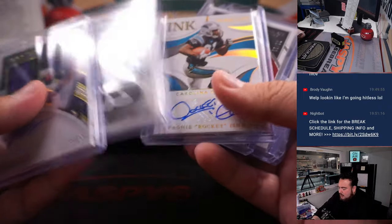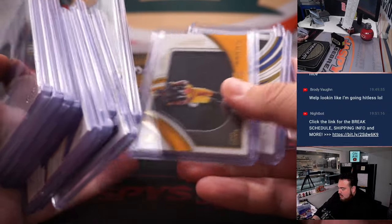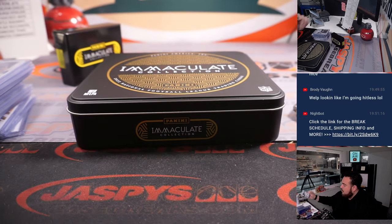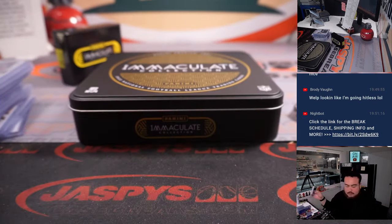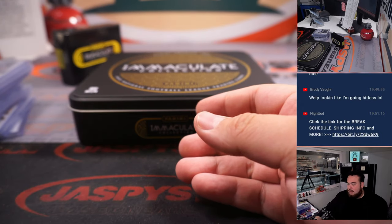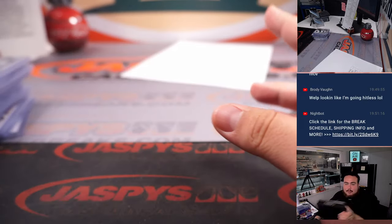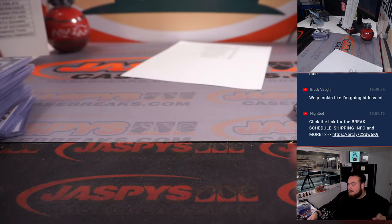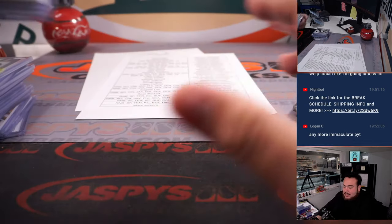There are some pretty solid names though — Garrett Wilson, Fran Tarkenton, Sauce Gardner. And of course we got some hits for the RMB as well: Treylon Burks. Didn't manage to get the Chris Olave for the other RMB. So appreciate it, folks — that was it. I don't think we have any more Immaculate to post up as a picker team, so we just have that random team case left. Appreciate it, guys. That's JaspeysBreaks.com.